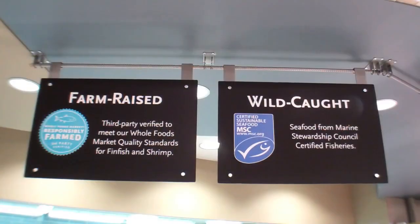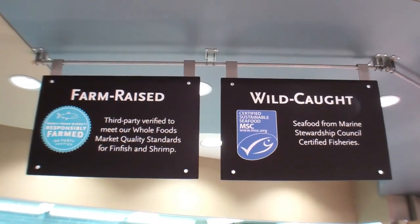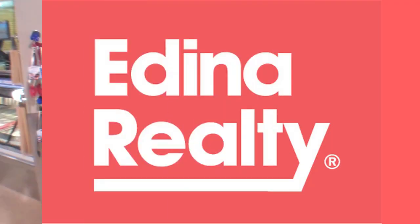So all fish are now green or yellow rated, with green being the most sustainable. We have a lot of farm-raised fish as well, but even our farm-raised fish standards are above and beyond anything you might find anywhere else.